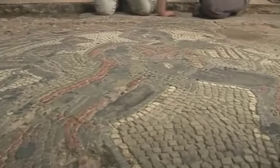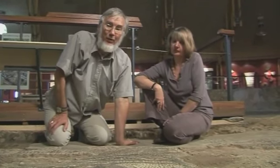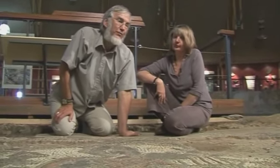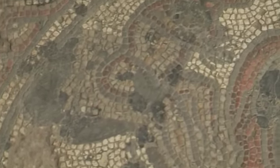Usually, we see Orpheus surrounded by concentric circles of animals. It's a wonderful opportunity to show off a whole array of exotic animals, and elephants and leopards can be shown, but here we see only one exotic animal, and the other animals are very distinctly British.